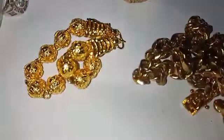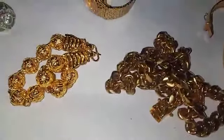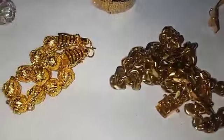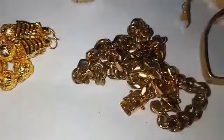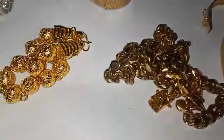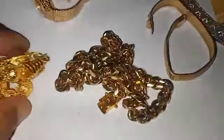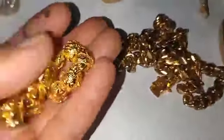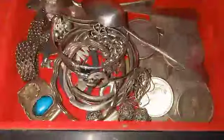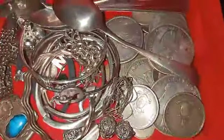Pasilip sa mga naidagdag na mga jewelries. Ito ang ating topic na ibabahagi sa inyo ngayon. Luzon, Visayas, Mindanao — magandang araw po sa kanilang lahat. Mayroon nga po tayong mga nakuha na karagdagan sa ating mga na-treasure na jewelries.